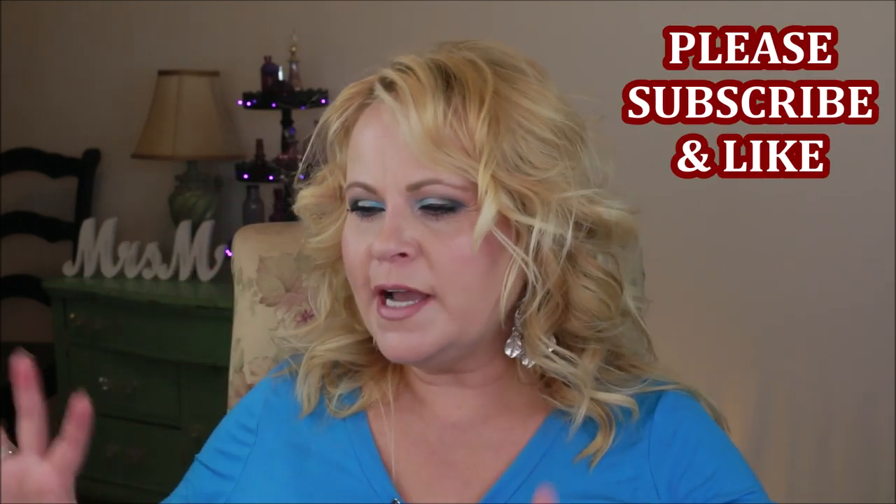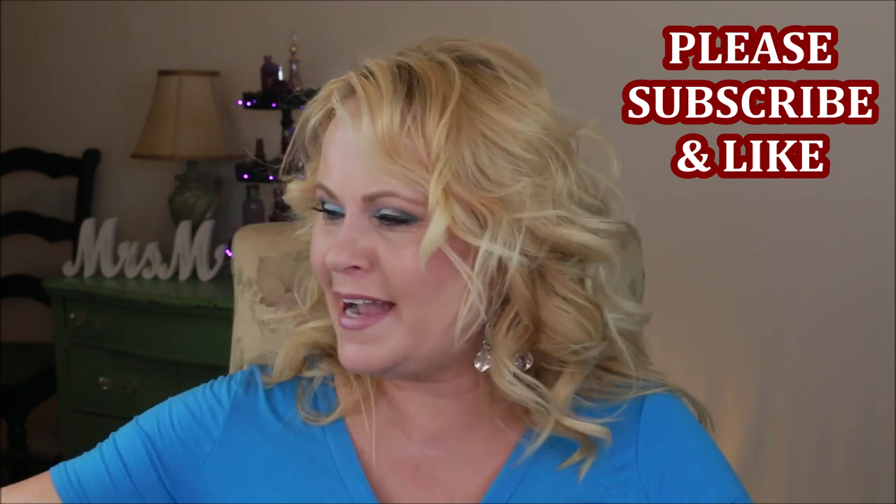Hello YouTube family, hope everyone is doing good. I am bringing you a huge declutter — I've kind of been in the mindset lately of decluttering, getting things organized, and trying to get my life back on track. Before I start, I want to say that I don't give any of my makeup away to my subscribers because of safety issues. It usually goes to my daughter and my family and friends.